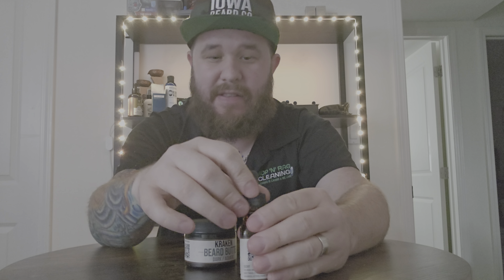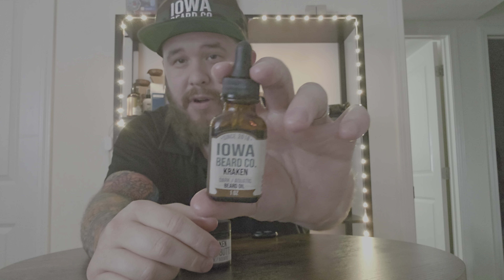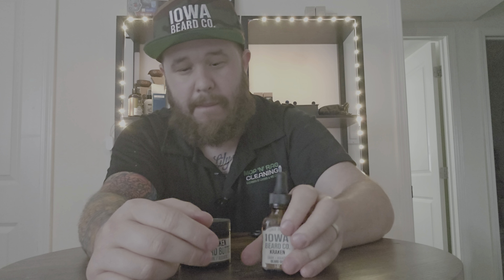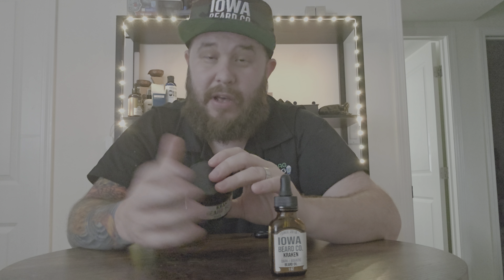The price point on this one-ounce bottle is $18 — cheaper if you do the combo, and I'll get to that in a minute. Those are the key ingredients in this oil, and I must say they are high quality ingredients.